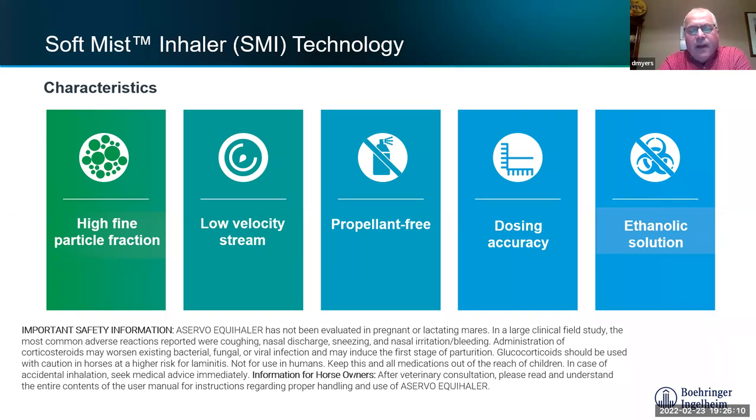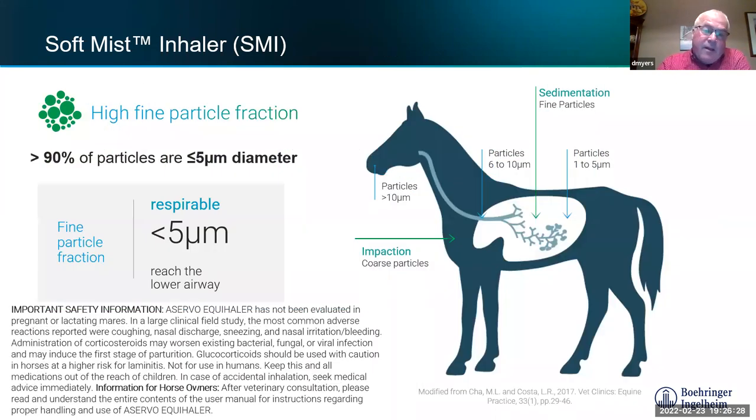The soft mist technology provides a nice slow spray, easy for the horse to breathe in, unlike human MDIs where timing is difficult and a lot deposits in the back of the throat. There are no CFCs — it's all mechanically driven by a spring. Dosing accuracy is extremely high. Other products on the market are ten microns and larger, with only about 10–15% reaching the lungs, whereas the Acervo Equihaler achieves approximately 90% lung delivery.